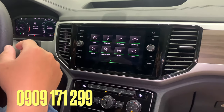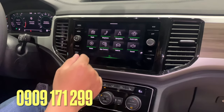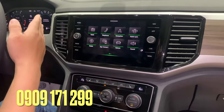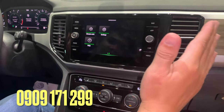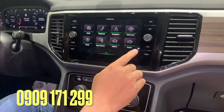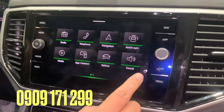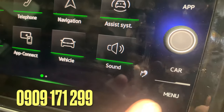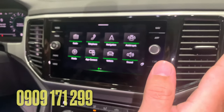Đặc điểm số 12 trên Terramont, điều khiển màn hình giải trí bằng cử chỉ. Ví dụ như chúng ta muốn chuyển qua, chỉ cần gạt qua. Mọi người thấy không? Gạt qua, gạt lại. Đây là biểu tượng của tính năng điều khiển bằng cử chỉ.